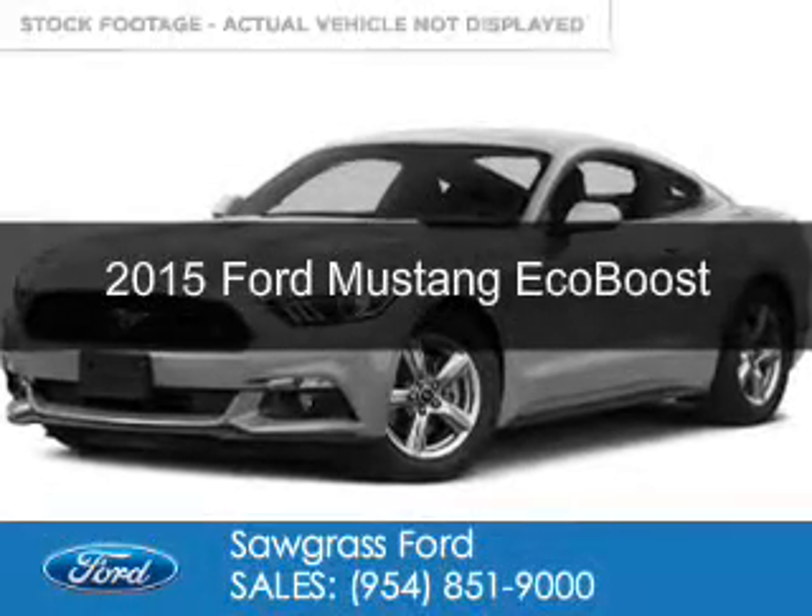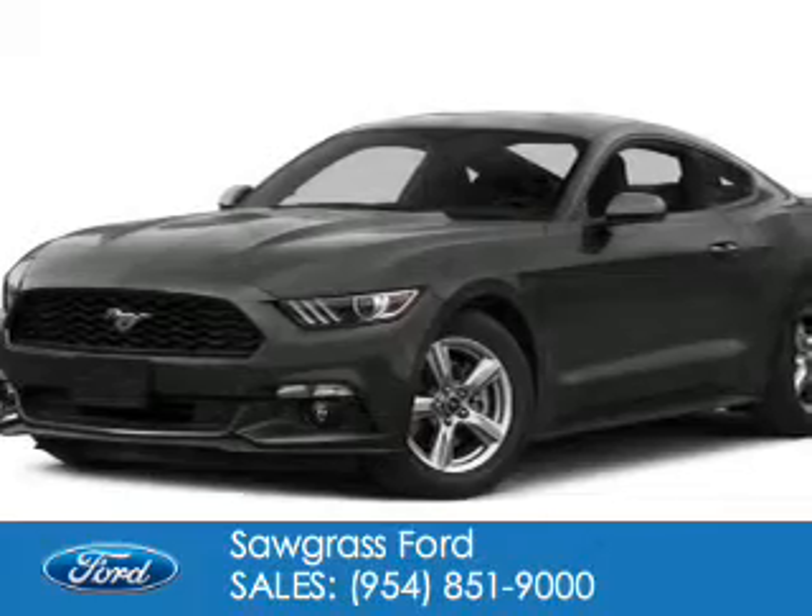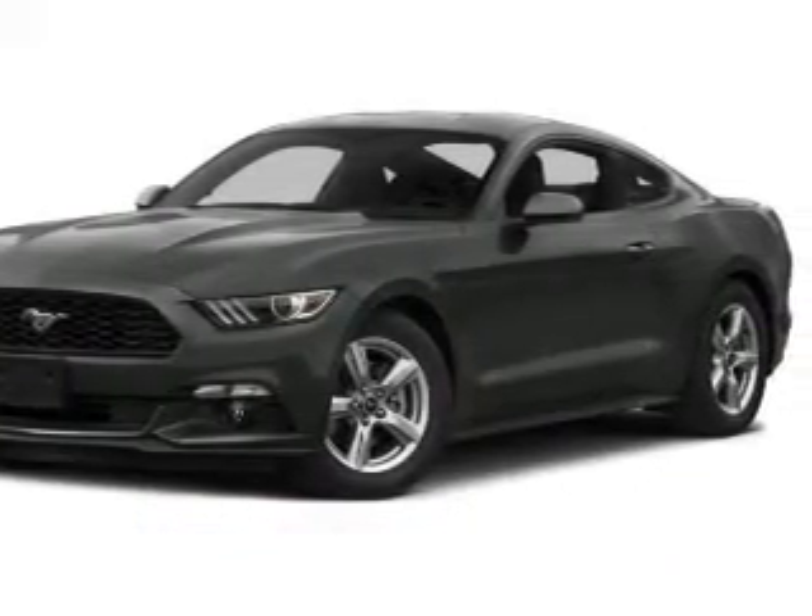This is a new 2015 Ford Mustang. It's powered by rear wheel drive, four cylinder engine and a six speed automatic transmission.